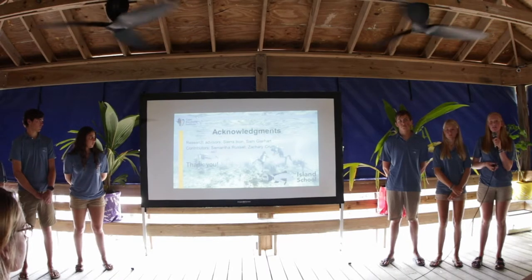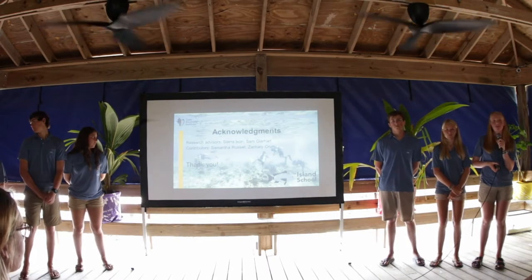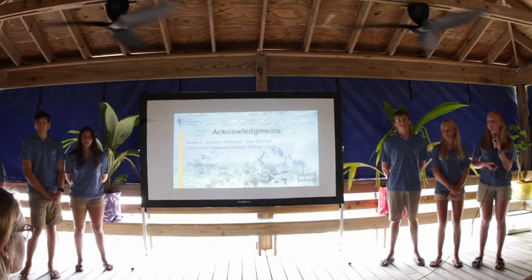We would like to thank our research advisors Sierra Eisen and Sam Gearhart, and other contributors Sam Russell and Zachary Crumb.